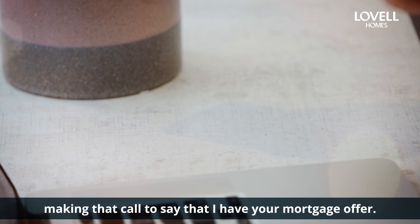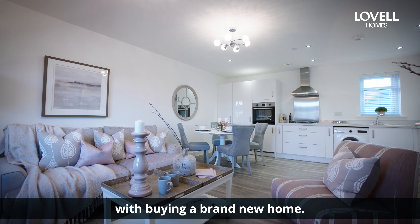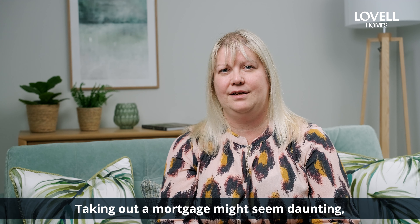It means you can now start planning for all the exciting things that come with buying a brand new home. Taking out a mortgage might seem daunting, especially if you're a first-time buyer, but I will literally hold your hand through it all — so don't hesitate, give me a call.